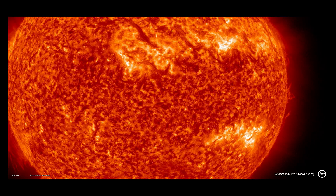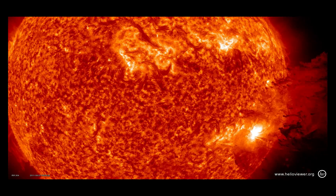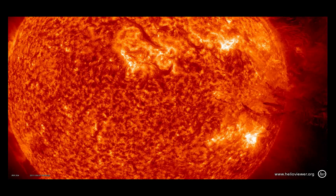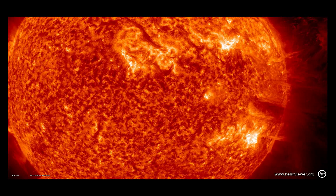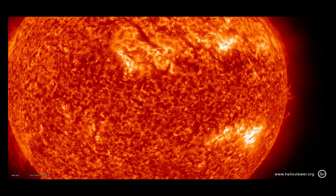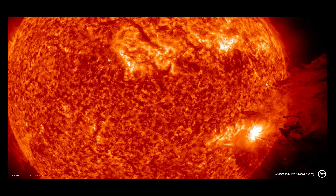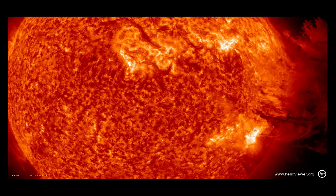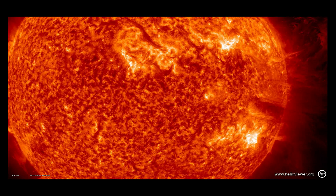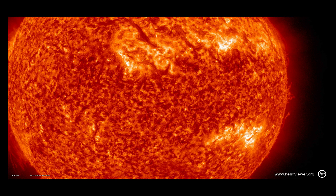I woke up this morning to an email from a colleague of mine at helioviewer.org that said, 'never seen anything like this before. Spectacular.' And I can't think of any better way to describe this event. This morning at around 7 UT Universal Time, over a period of maybe three hours or so, the Sun produced a quite spectacular prominence eruption that had a solar flare and high-energy particles associated with it. I've just never seen material released like this before — such a huge amount — and then fall back down in quite the spectacular way.